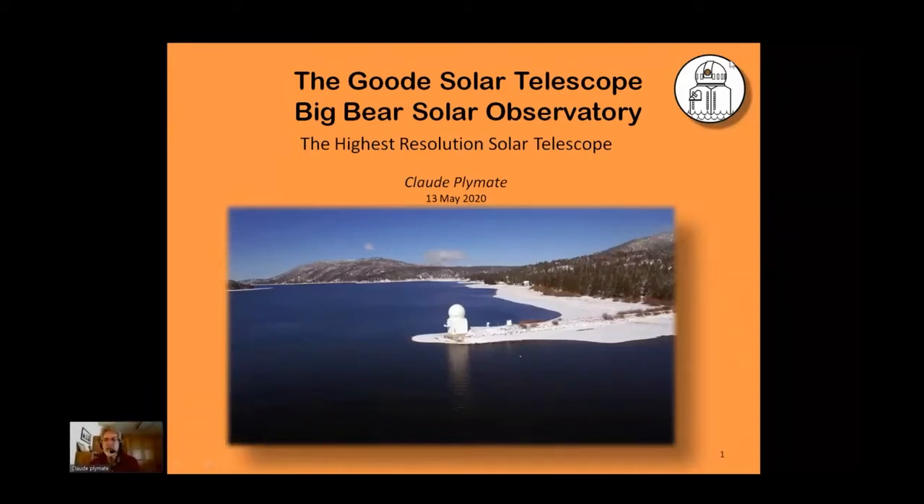My name is Claude Plumat. I'm the engineer and chief observer at the Big Bear Solar Observatory. The telescope has been in operation for a bit over a decade, and we've gotten rather used to referring to ourselves as the highest resolution solar telescope in existence. However, that has recently changed. Many of you may have seen the press releases from the National Solar Observatory's four-meter Daniel K. Inouye Telescope in Hawaii that recently got first light. So we're going to have to reconcile ourselves to referring to ourselves as the second highest resolution solar telescope in existence.